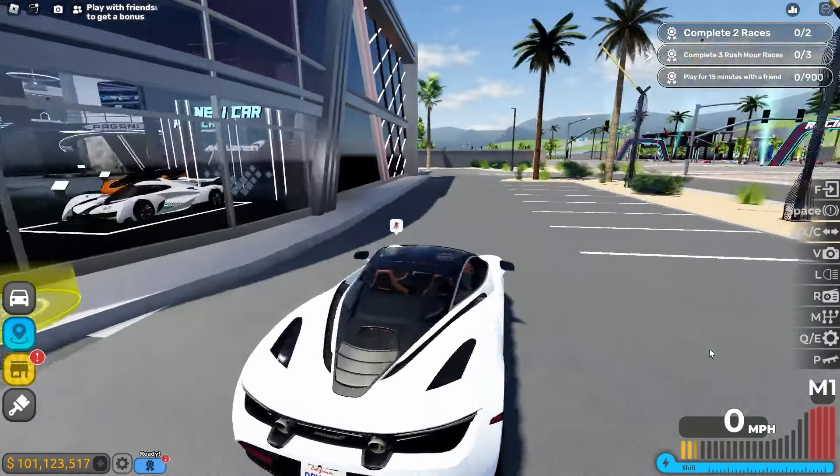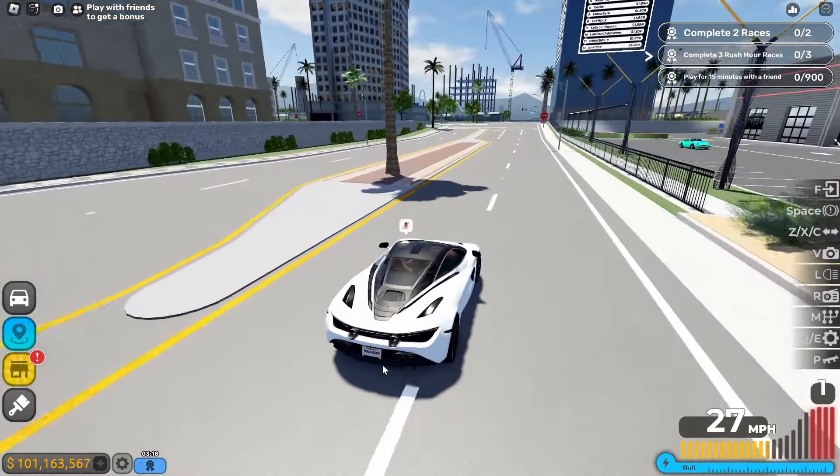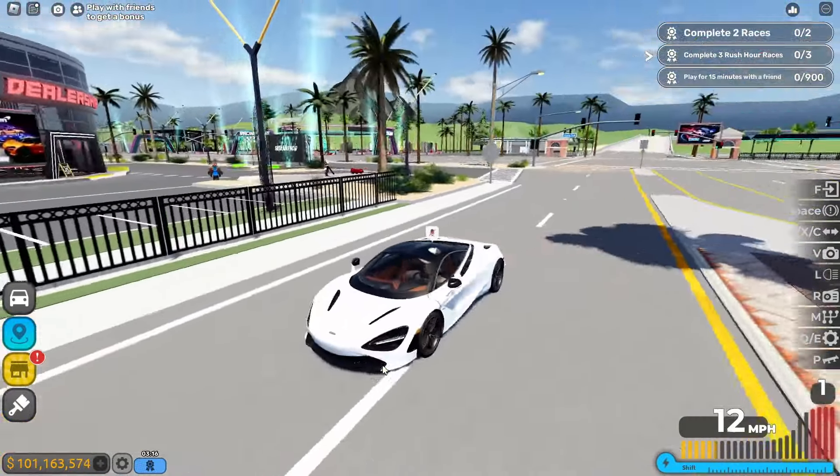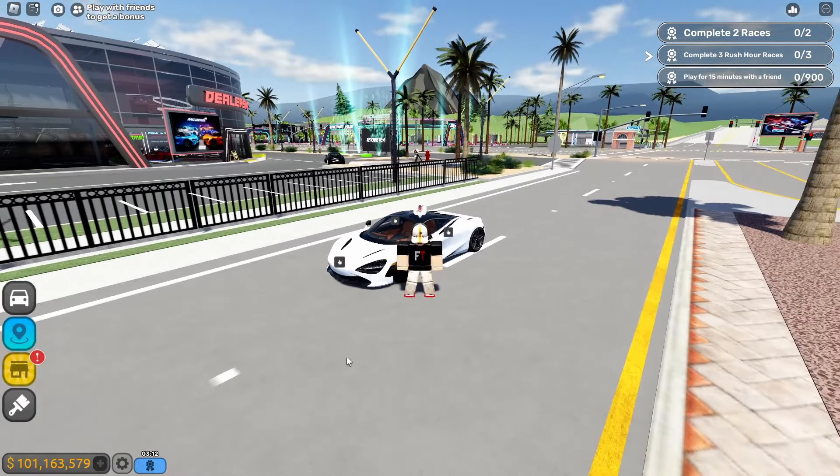The startup is good, the rev is good, I'll take it. So now we're going to fully upgrade all 10 McLarens in Roblox Driving Empire, and yeah, it's going to be a lot of work.